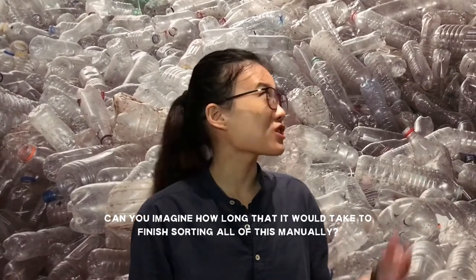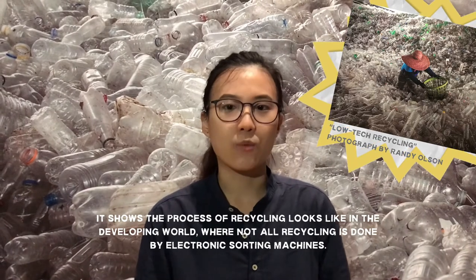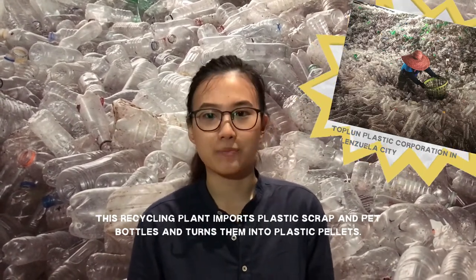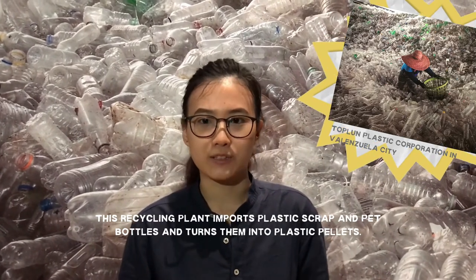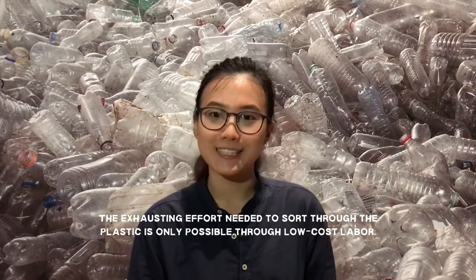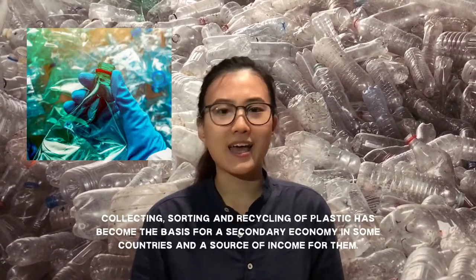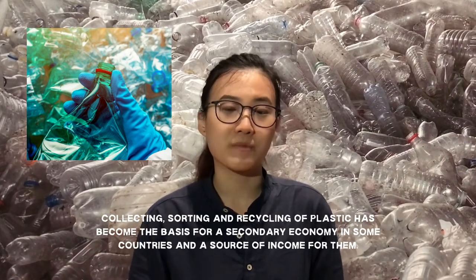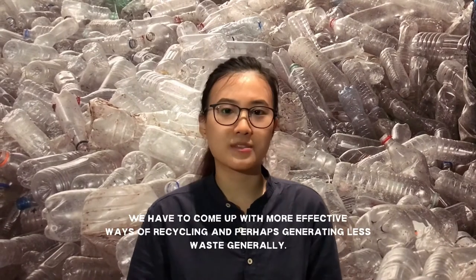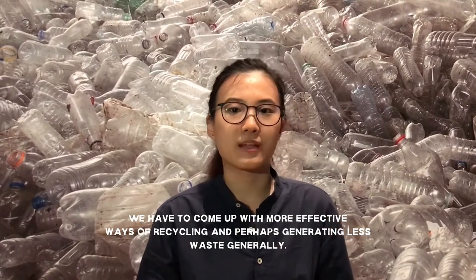Can you imagine how long it would take to finish sorting all of these manually? This photograph by Randy Olson from National Geographic shows what the process of recycling looks like in developing countries, when not all recycling is done by electronic sorting machines. The Toplum Plastic Corporation in Valenzuela City in the Philippines imports plastic scrap and PET bottles and turns them into plastic pellets — the feedstock for making new plastic products out of recycled plastic. Even bottle caps are also recycled here. But the exhausting effort needed to sort through all of this plastic is only possible through low-cost labour. The collecting, sorting and recycling of plastic has become the basis for a secondary economy in some countries and a source of income for some families. Even still, less than a fifth of all plastic gets recycled globally, showing that we still have a lot of room for improvement in properly recycling our plastic waste.